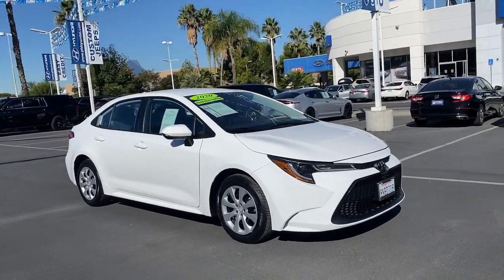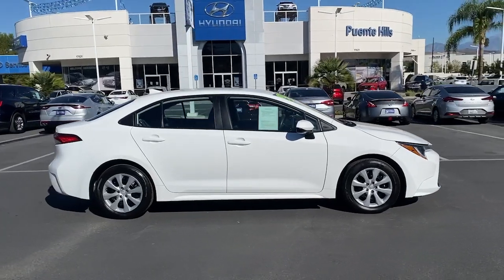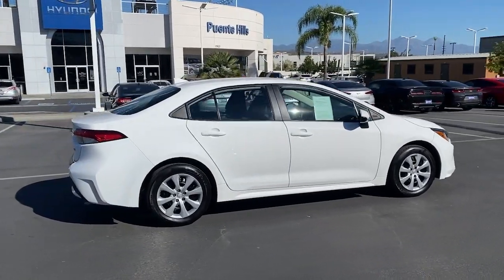You will love the features of this 2020 Toyota Corolla. This vehicle still has fewer than 10,000 miles on the clock, so it won't last long.